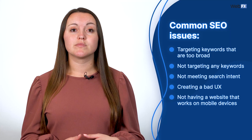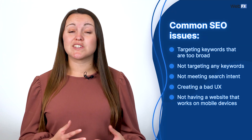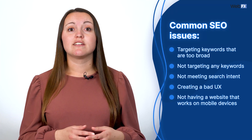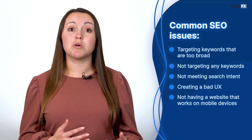If none of the above applies to you but you still don't see your website in the search results, you're probably getting beat out by your competitors with your SEO. Common SEO website issues include targeting keywords that are too broad, not targeting any keywords, not meeting search intent, creating a bad user experience, and not having a website that works on mobile devices. You'll find areas of improvement from an SEO audit, which you can do automatically by entering your information into our SEO checker or manually by evaluating your pages with an SEO checklist.